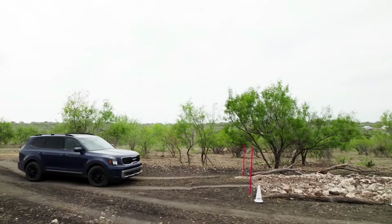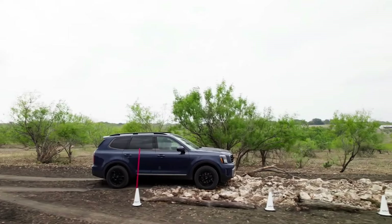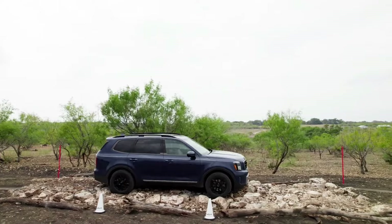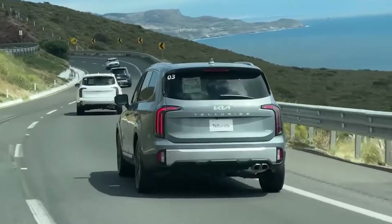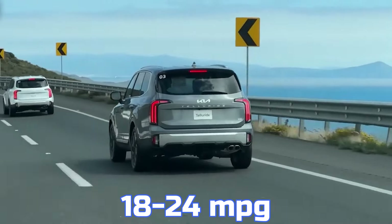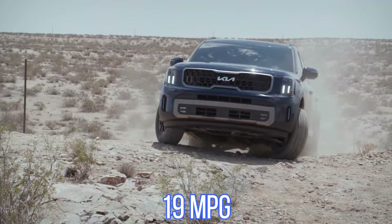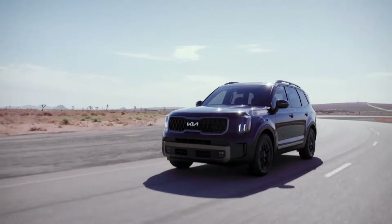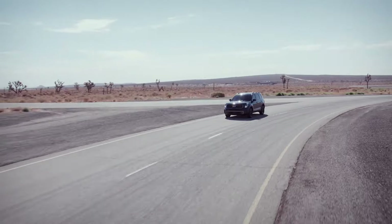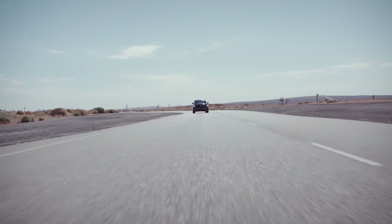The Telluride has excellent ride quality, comfort, and towing capability, but when compared to more fuel-efficient hybrid choices, its low gas efficiency makes it less desirable. Even though the car is marketed as getting 18 to 24 miles per gallon, one user claims it only gets 19 miles per gallon on the interstate and 17 miles per gallon in the city, for an overall average of just over 18 miles per gallon, even when driven largely on the highway.